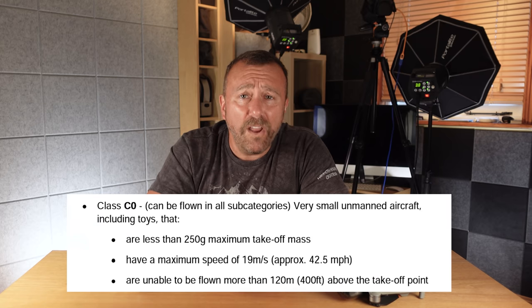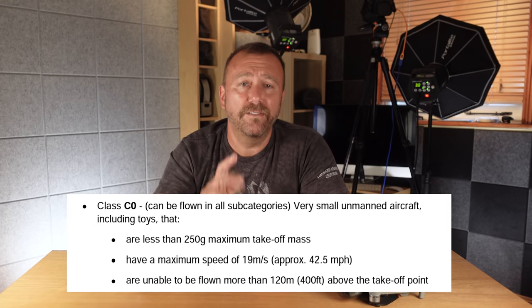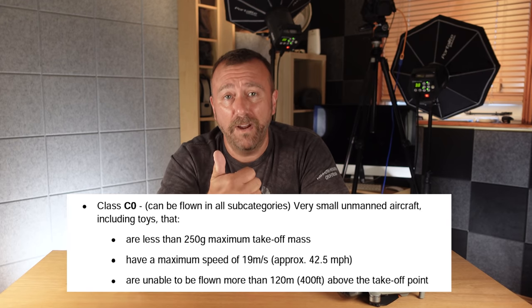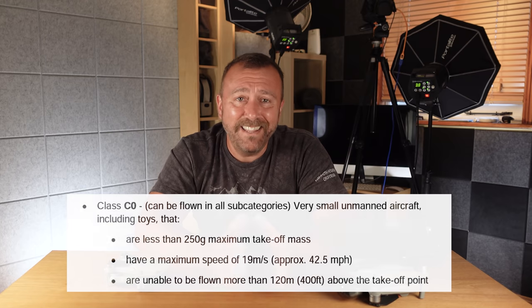The new EASA-based rules allow for far more freedom for flying the smallest and lightest drones, allowing them to be flown in towns and cities. I'll be flashing up some screen grabs in the next minute or so, so you may want to hit that pause button to read them. The smallest and lightest drones are designated C0 and they have to meet two main specifications: a maximum take-off mass of less than 250 grams and a maximum speed of 19 metres per second.